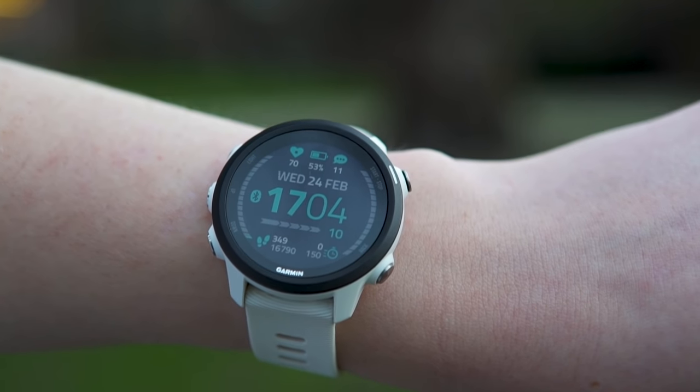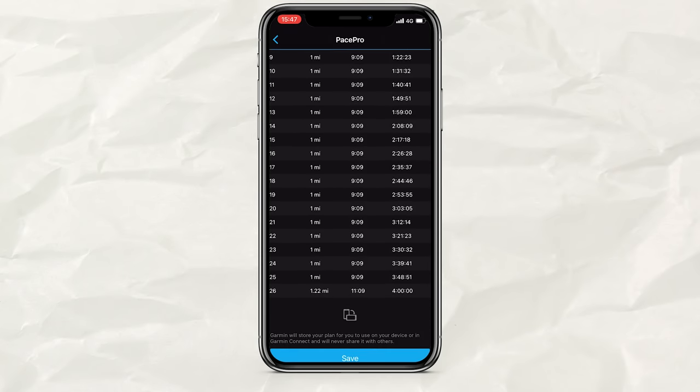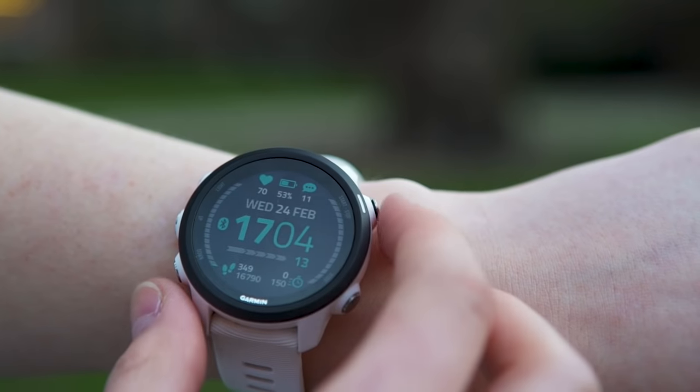The biggest changes come in the running training features. Your data is combined to give insights like training status — how effectively you've been training based on your history — and training load, which tells you how hard you've been working and can give an early indicator of potential overtraining. There's also Pace Pro to help with pacing strategy for runs and races, plus race predictor. You can plan a route and follow it using point-to-point navigation, and ask the watch to navigate you back to the start if you get lost. There's also a swimming feature with stroke detection, and multiple other sports are supported.